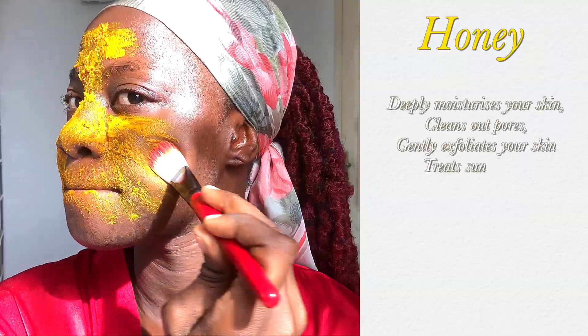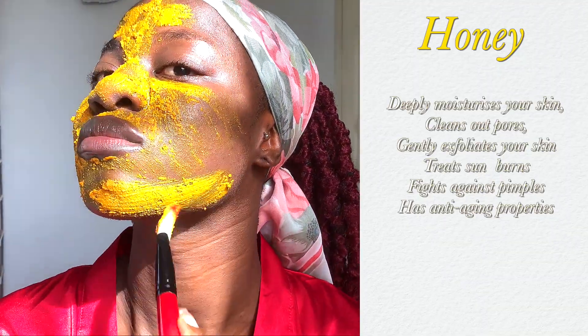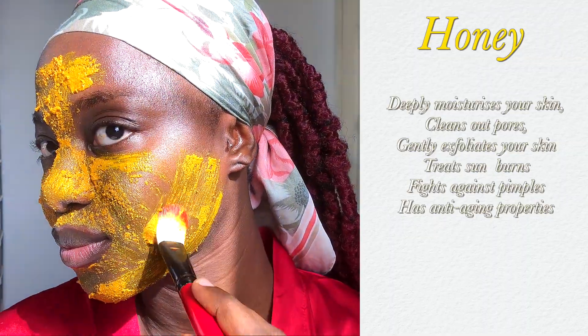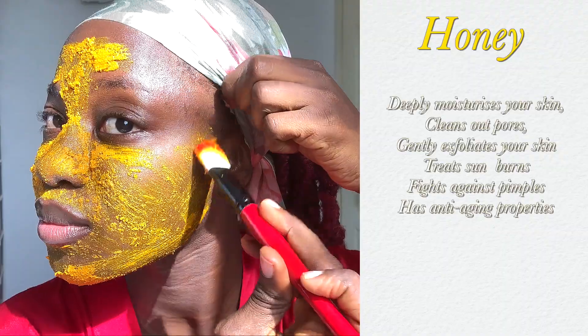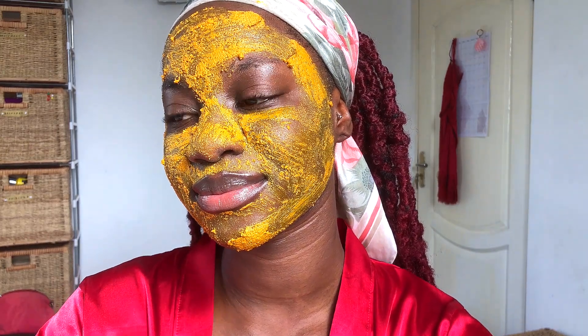Turmeric also works amazingly well to treat spots and hyperpigmentation. Honey, on the other hand, deeply moisturizes your skin, cleans out your pores, gently exfoliates, treats sunburns, fights against pimples, and has anti-aging properties as well. I leave the mask to sit on my face for about 20 to 30 minutes before rinsing it off.